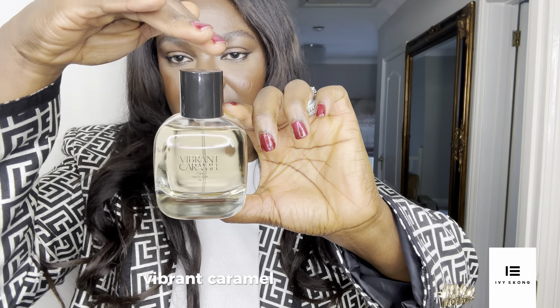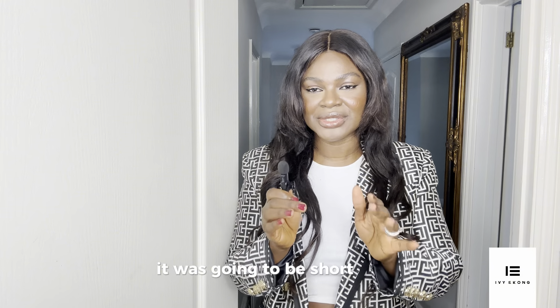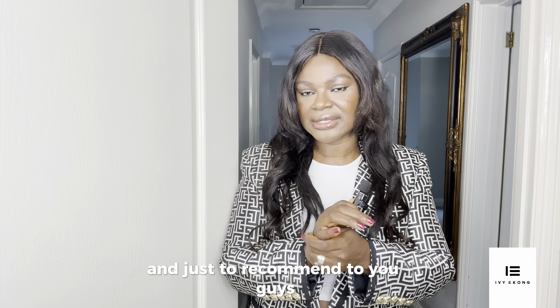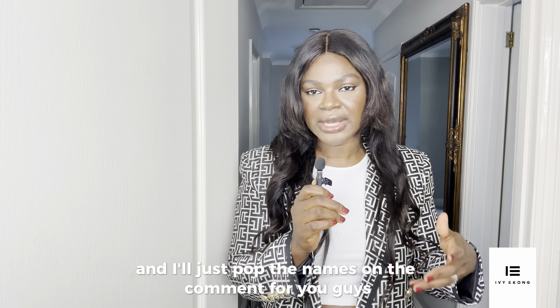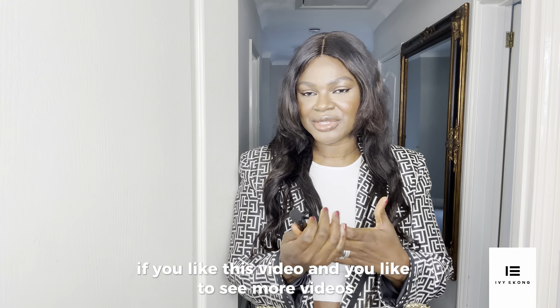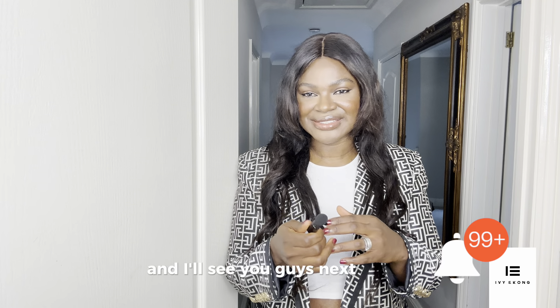That's the end of this video — like I promised, it was going to be short and sweet, recommending some perfumes to add to your fall/winter collection. Come back and thank me later! If you need the names of any of these again, leave a comment and I'll pop the names in there. I might also list them in the description for you guys. If you liked this video and want to see more, please give me a like and a follow, and I'll see you guys next time — bye!